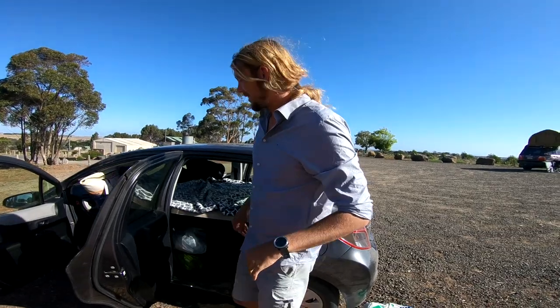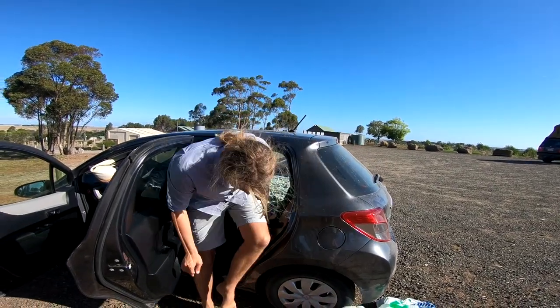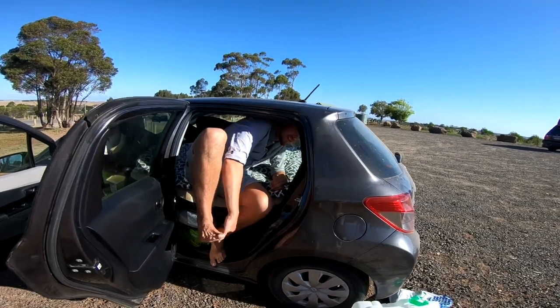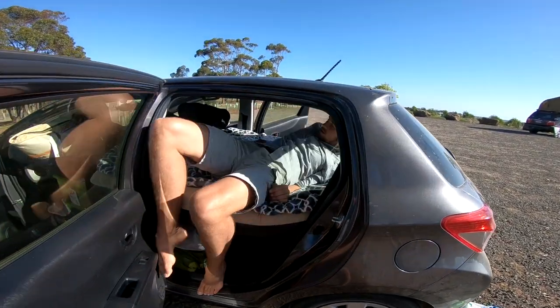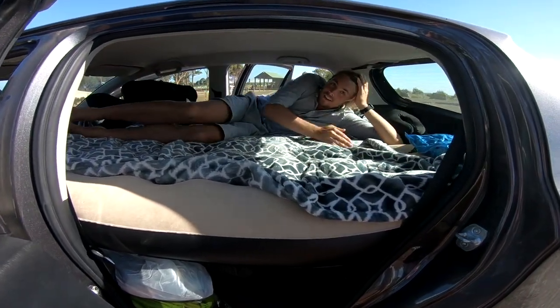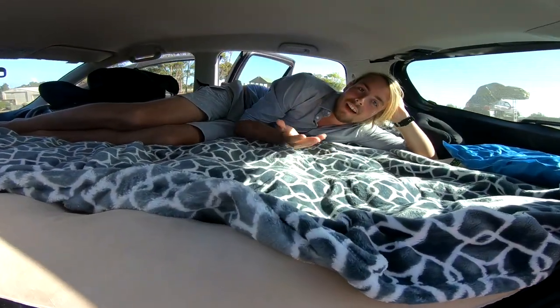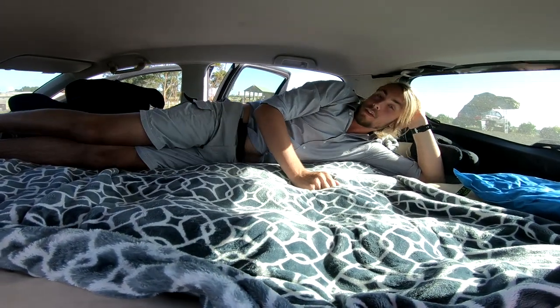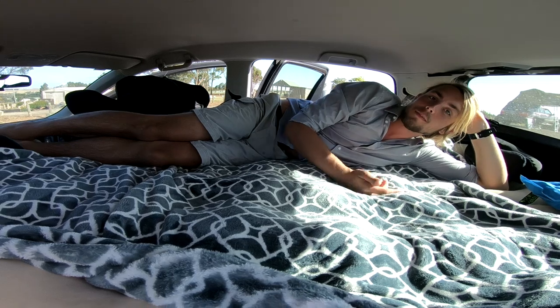Getting in is a little tricky — I'm 6'6", 2 meters. But it takes a little bit of work. I'm taller than most people but I can stretch my feet all the way out and I still have space to go.